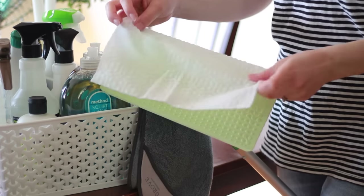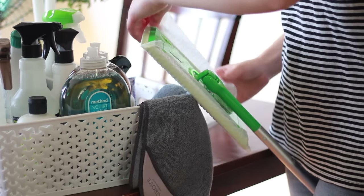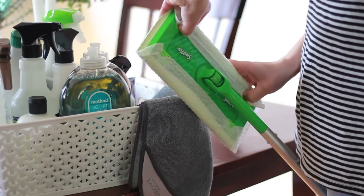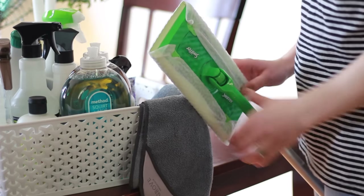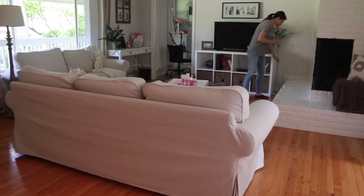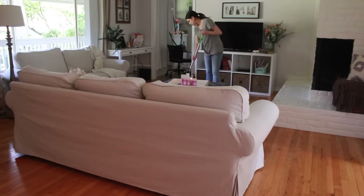Next I'm just going to take my Swiffer, attach a clean cloth, and quickly sweep up my floor. I have so much hard flooring now and I got this Swiffer because I thought it would help me sweep more than I used to — and it really has. I'll daily just take it out and run it across my floor.